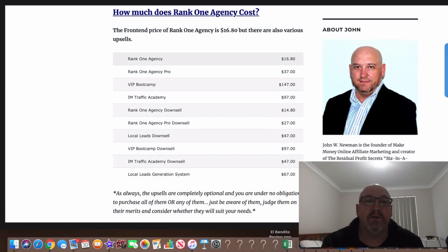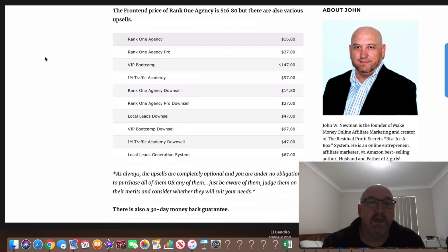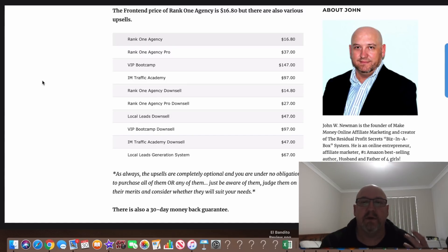Pretty cool. Now let's go over the pricing. The front-end pricing of Rank 1 Agency is $16.80 — it could go up to $19.95, but at the moment it's $16.80. That's a pretty good deal for a complete business in a box. There are also various upsells: the Rank 1 Agency Pro comes in at $37, which is a commercial license so you can sell the theme as a service, with a few more bells and whistles.